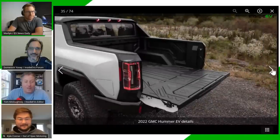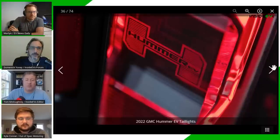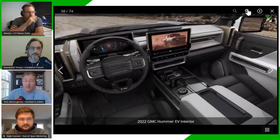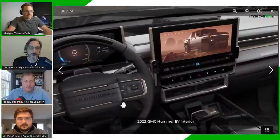Tom adds that a Jeep Grand Cherokee Trackhawk costs about $103,600, and there are people with the money for $100,000 vehicles. Put the Trackhawk next to the Hummer EV — it's not even close as a decision. The Hummer is a monster: 35-inch tires standard, optional 37-inch tires. It'll do around 10-11 seconds in the quarter mile with a zero-to-60 of three seconds.